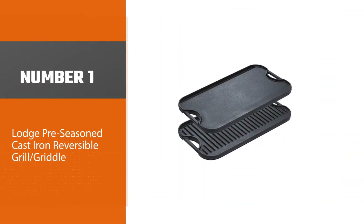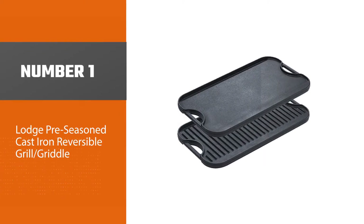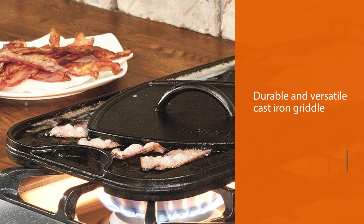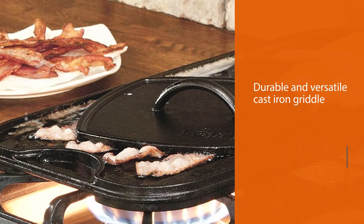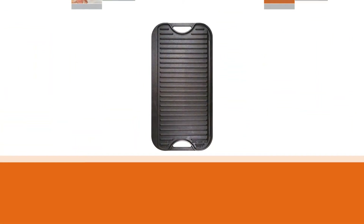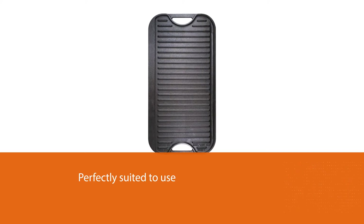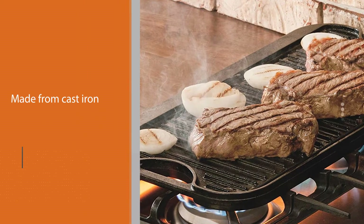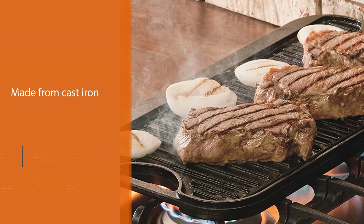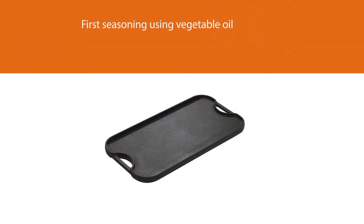Number one, most popular: Lodge pre-seasoned cast iron reversible grill griddle. The Lodge LPGI3 pro grid cast iron reversible griddle is a durable and versatile cast iron griddle. One thing that sets this griddle apart is that it's perfectly suited to use both indoors and outdoors, so you can take it camping and then put it on your stovetop for everyday use. This griddle is made from cast iron so it needs to be seasoned, but the manufacturer already covered the first seasoning using vegetable oil, so there isn't any need to worry about harmful chemicals affecting your food.